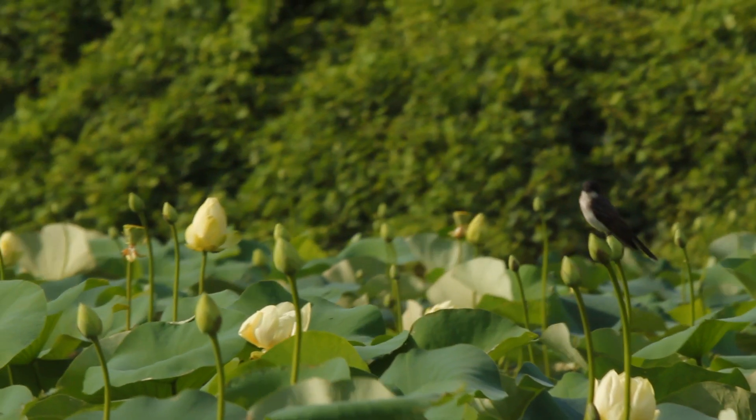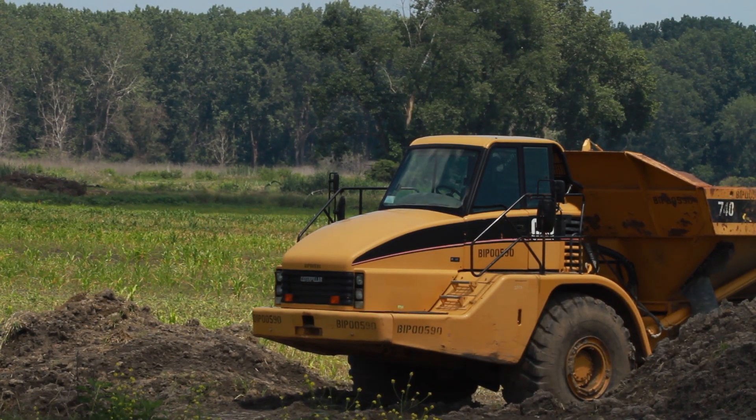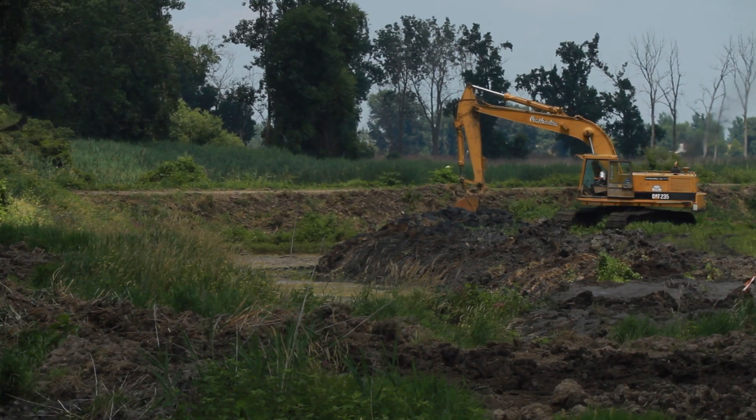From a construction perspective, these kinds of habitats can bounce back really fast — the habitat response is almost immediate. I've seen projects where we're under construction and water comes in during a rainstorm and the birds are already there.